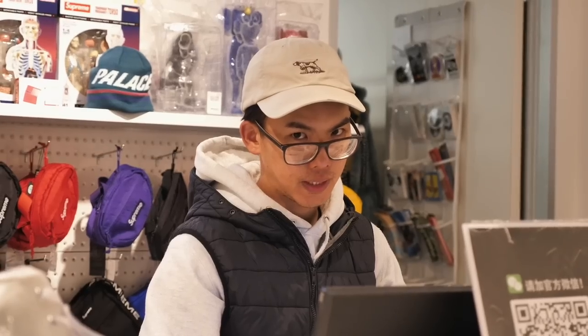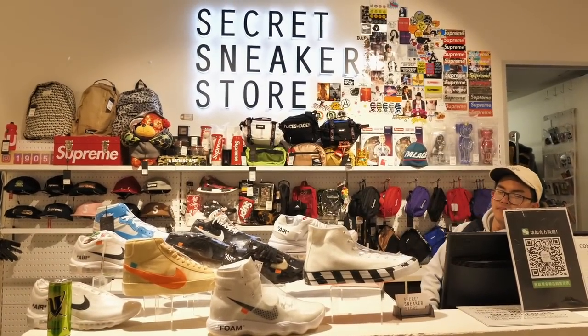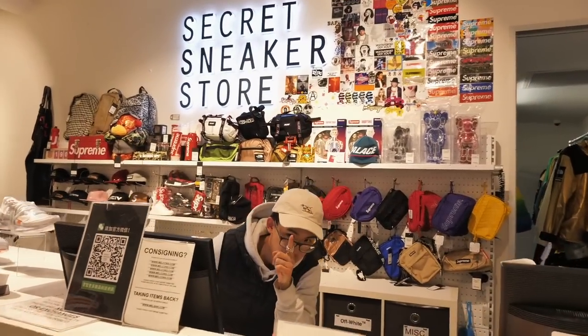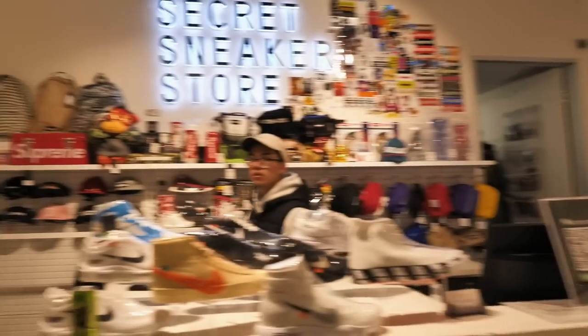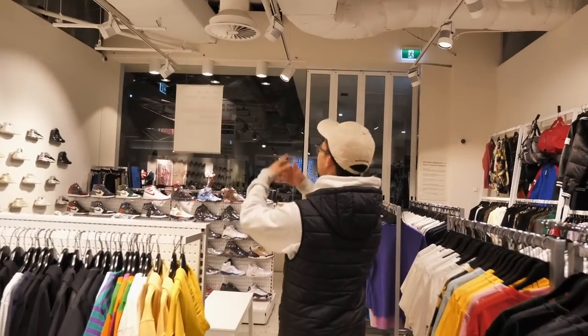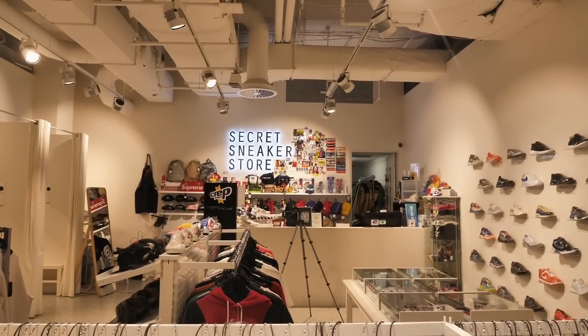I'm at the Secret Sneaker Store and I've got to film a whole bunch of videos. I'm trying to find the best spot for the camera — I want Secret Sneaker Store to be in the background somehow. We're going back and forth on placement: if I put it here there's no Secret Sneaker Store sign visible, but it doesn't necessarily matter since I have a lot of subscribers who don't know the store yet. We're also working out the lighting to cancel shadows.